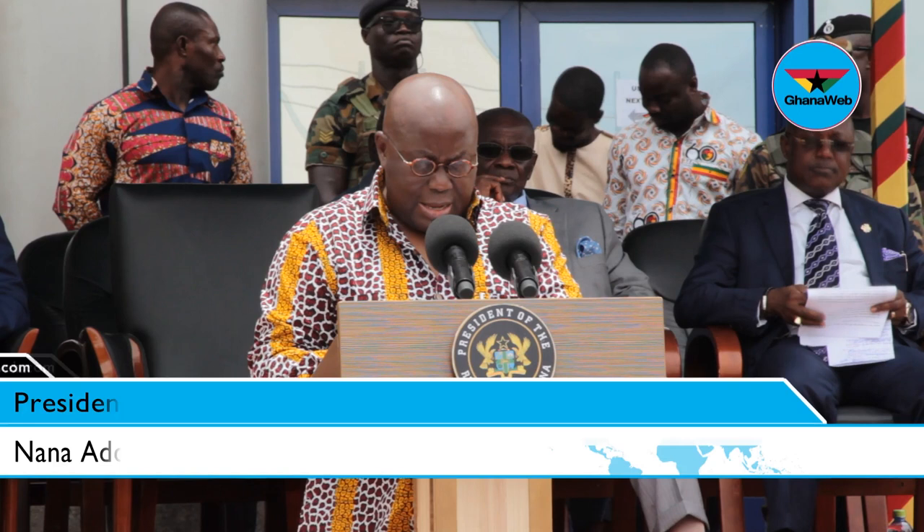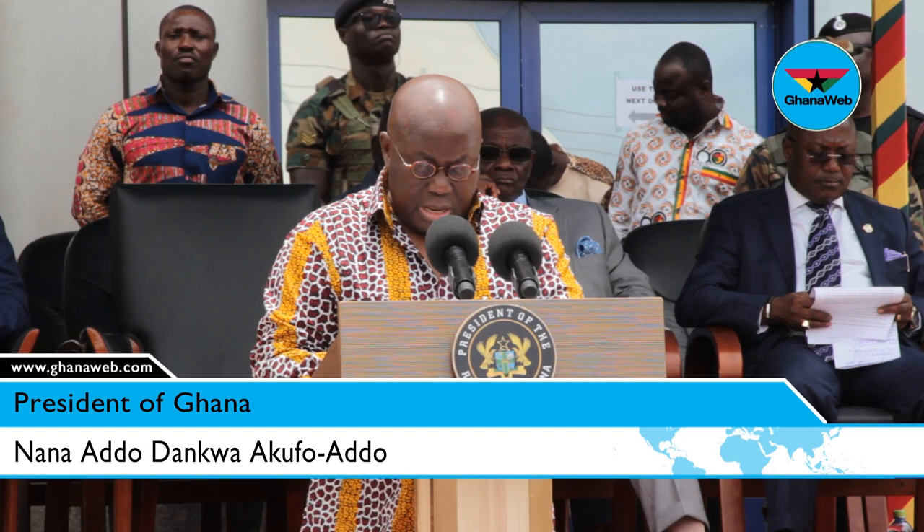I am delighted to note that the new Ghana card is a great improvement over the previous one and meets all international standards required of such identity documents.